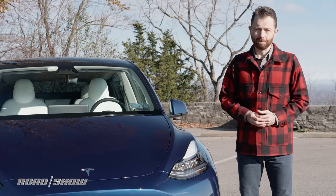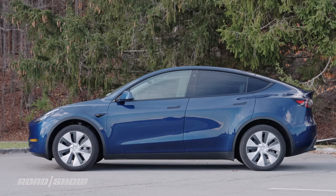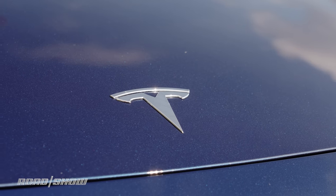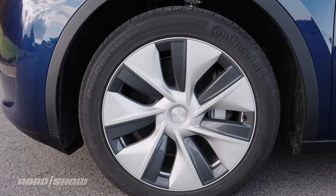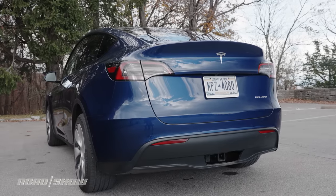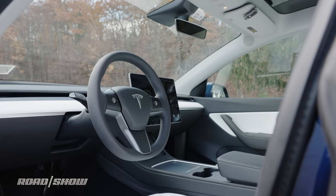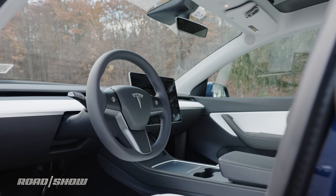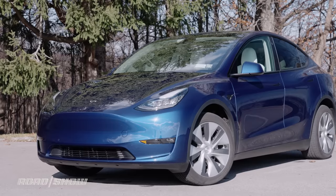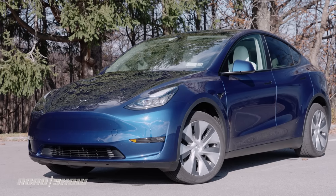For our Model Y, we wanted to lease a long-range variant to get the full 330 miles of EPA estimated range. We paid an extra $1,000 for the deep blue metallic paint, but stuck with the smaller wheels to avoid a $2,000 upcharge and a ride quality downgrade. The tow hitch hidden behind the rear bumper was another $1,000, and another $1,000 for the white interior. Finally, and most egregiously, we paid $10,000 for the so-called full self-driving upgrade — something we're still waiting to actually receive. Total price came out to $67,490, including $1,200 in delivery.